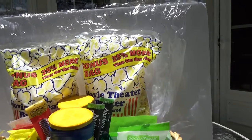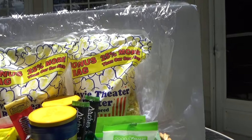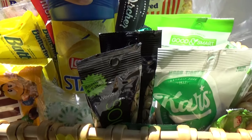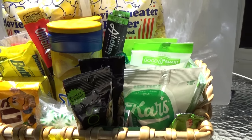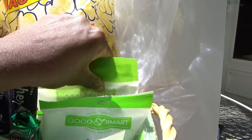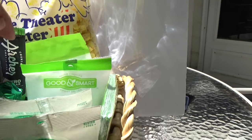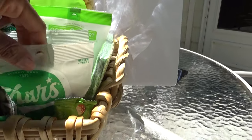I got two of everything: two big movie theater popcorn bags, two Lay's Stacked potato chips. So I have a variety — popcorn, chips, nuts. Over here I have some dried cherries, and from Pop Shelf I got two whole bags of cashews, so this will be good for a couple.